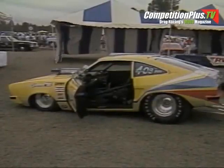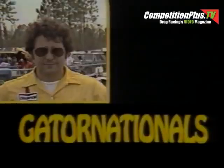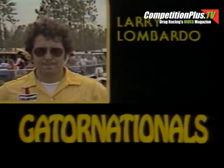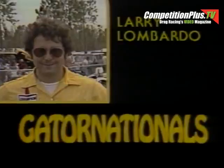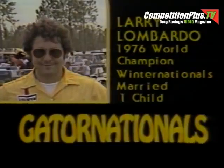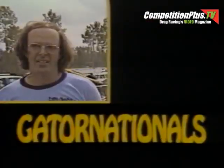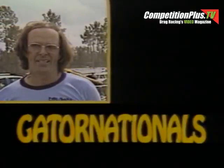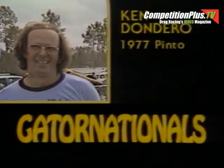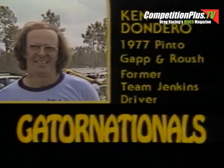Let's take a look at some of the people who muscle these cars down the quarter mile. Larry Lombardo from Douglasville, Pennsylvania — Lombardo drives for Bill Jenkins. He was the Pro Stock World Champion in 1976, and earlier this year he won the Winter Nationals in California. Lombardo is married; he and his wife have one child. Ken Dondero, Balboa Island, California — Dondero drives a 1977 Pinto. He drives for the Gap and Roush team and is a former Team Jenkins driver. He is a bachelor.